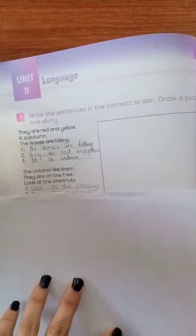The first sentence will be 'Look at the chestnuts.' We will write this as the first sentence. Then 'They are on the tree' will be the second sentence. And the last sentence will be 'The children like them.' So the correct order is: 'Look at the chestnuts,' 'They are on the tree,' 'The children like them.'